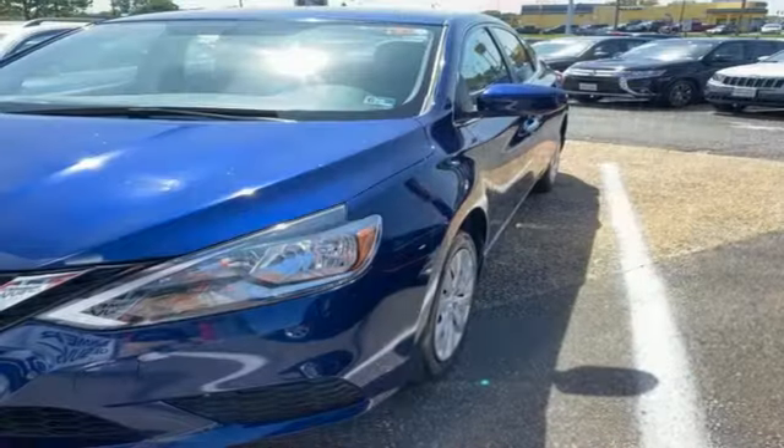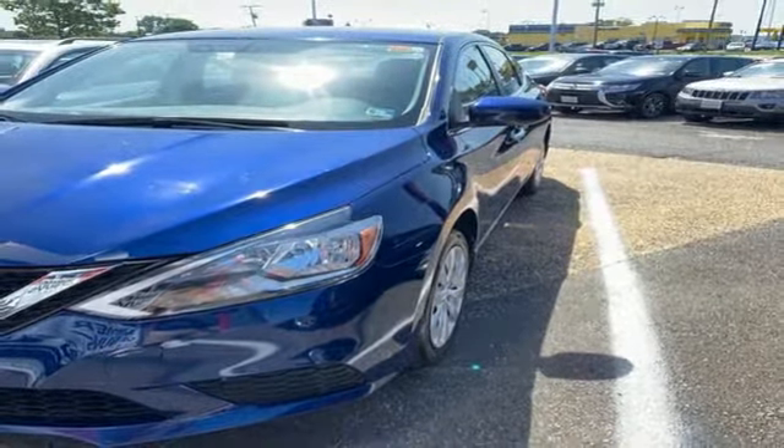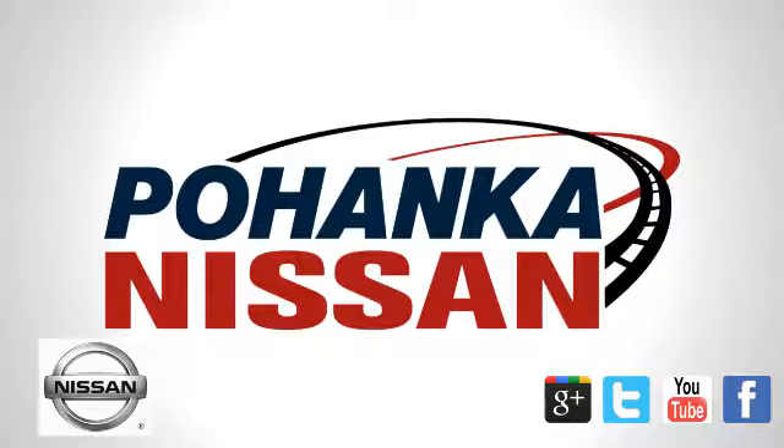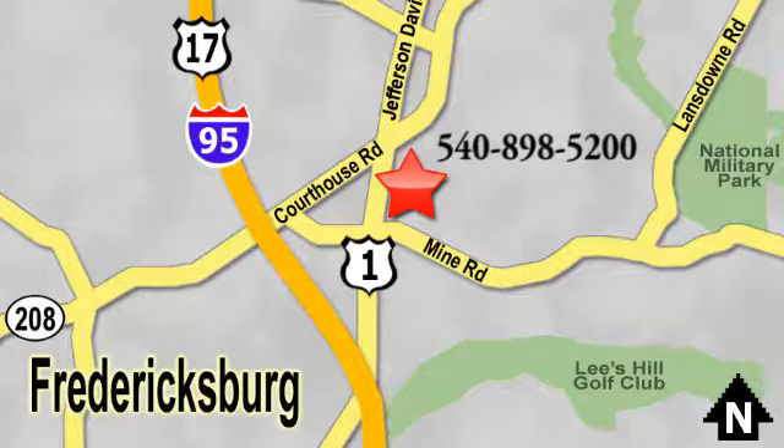Nissan excites the senses. You'll never know till you try. Test drive it today. Welcome to Pohanka Nissan in Fredericksburg. Something great is always happening at Pohanka, located on Route 1 in Fredericksburg, Virginia.